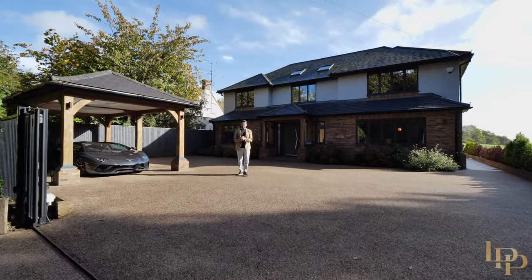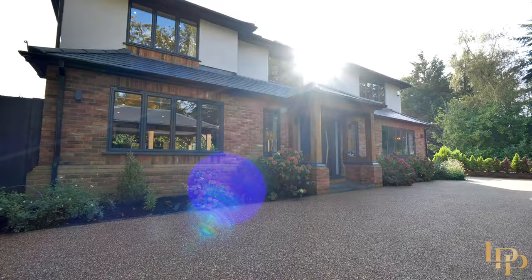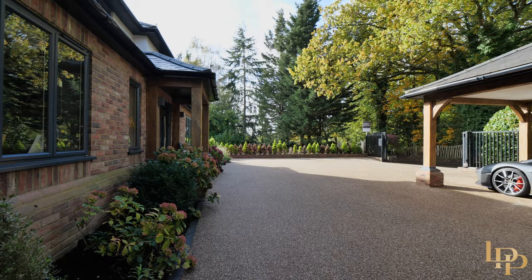Hi guys, it's Damian Merry from Luxury Property Partners and welcome to my beautiful latest listing here in Chorley Wood. I know I always say it, but this is my dream home.